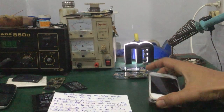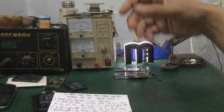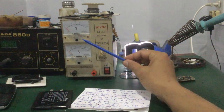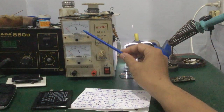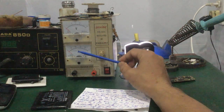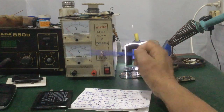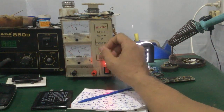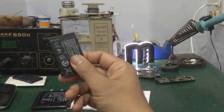Để kiểm tra, mình sẽ dùng một bộ cấp nguồn cho điện thoại. Trên bộ cấp nguồn có hai đồng hồ: một đồng hồ đo điện áp và một đồng hồ đo Ampere, để kiểm tra điện thoại ăn dòng bao nhiêu. Các bạn điều chỉnh mức điện áp khoảng 3,7V đến 4V DC, thay cho cục pin của mình.